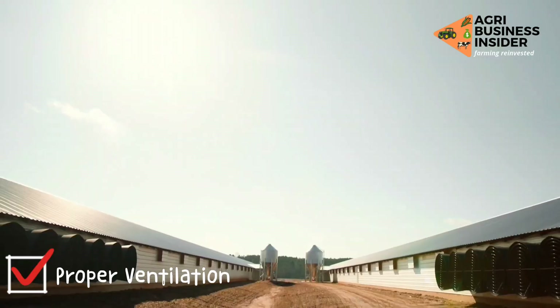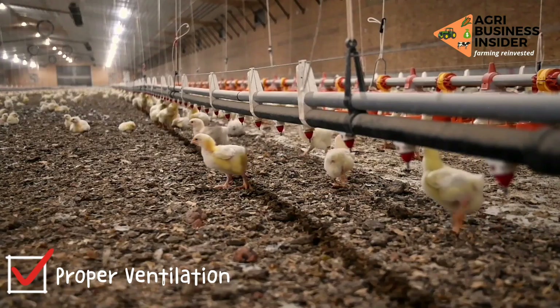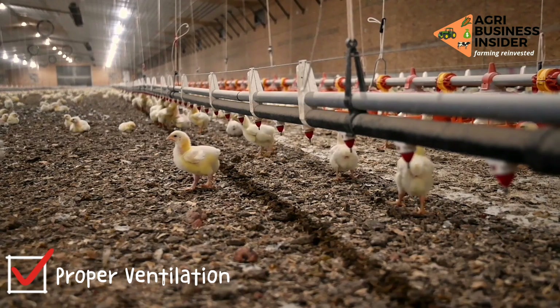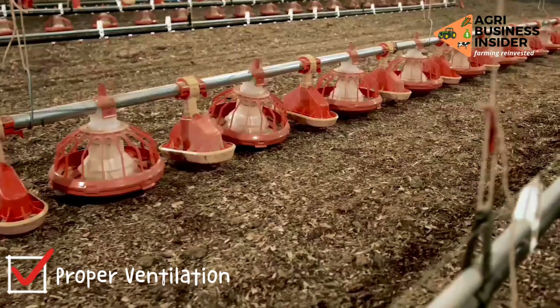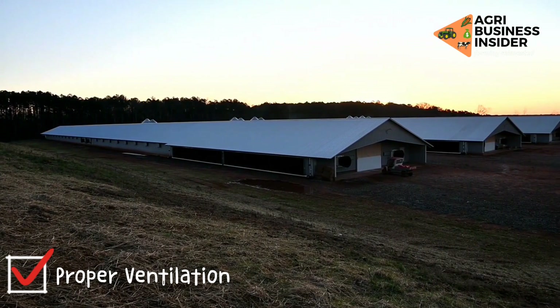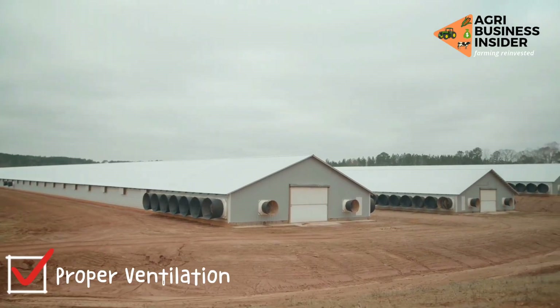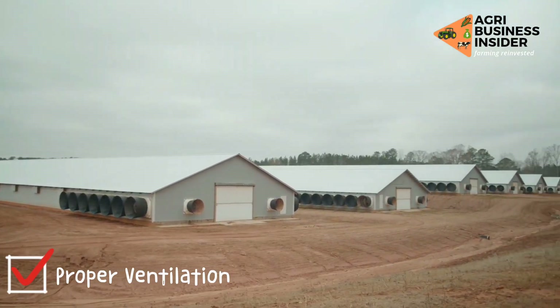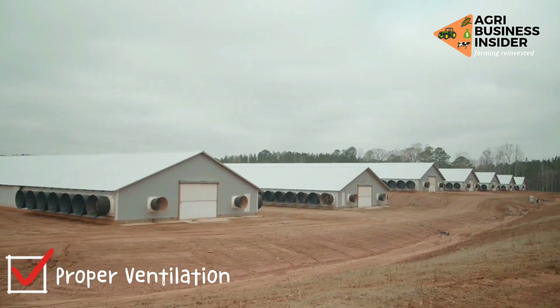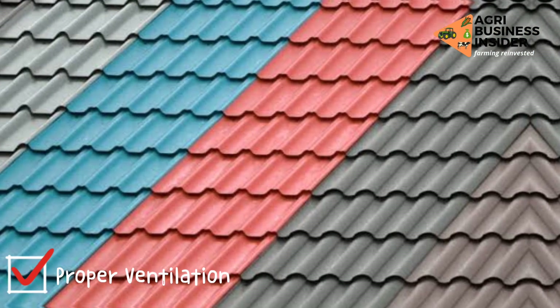How to manage heat stress in your broiler chickens? Number one: Ventilation. You can manage heat in your flock through airflow. Airflow at bird level is the key to removing the birds' heat. You can increase ventilation in your poultry farm by including more windows when constructing. Also, you can increase ventilation by using fans, which bring air through mechanical means.